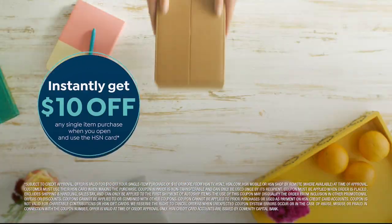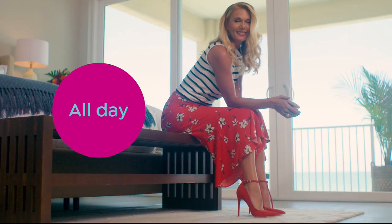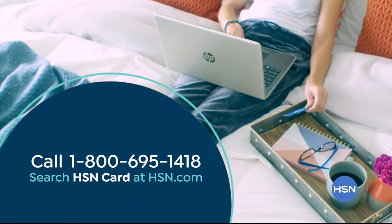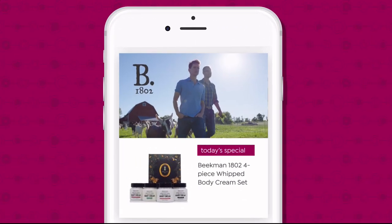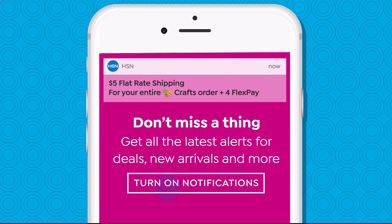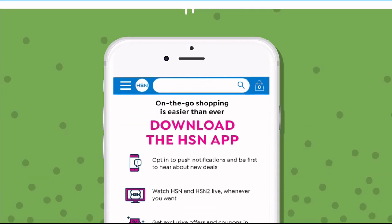Shop like a VIP with the HSN credit card — apply now and instantly get $10 off when you're approved. As an HSN card member, you'll get extra flex on jewelry, beauty, and fashion purchases all day every day, plus VIP financing, VIP easy returns, exclusive offers, and there's no annual fee. Call 1-800-695-1418 or search HSN card at hsn.com. Don't miss a thing with our HSN app, available on Apple and Android. Get $10 off your first in-app purchase with code WELCOME10.